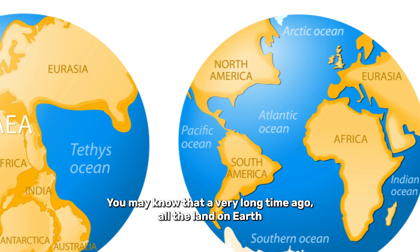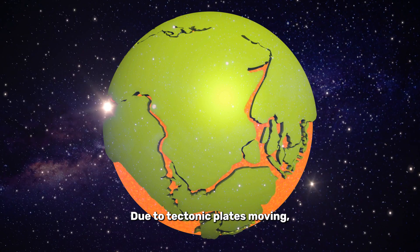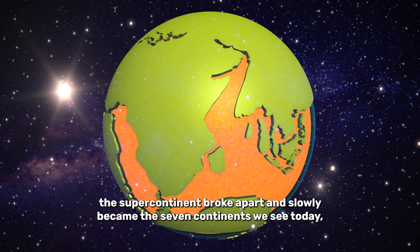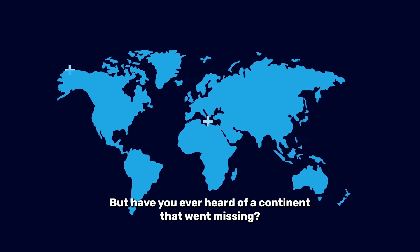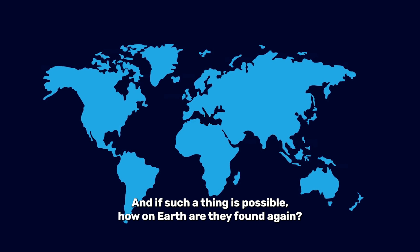You may know that a very long time ago, all the land on Earth was merged into one supercontinent. Due to tectonic plates moving, the supercontinent broke apart and slowly became the seven continents we see today, which are nowhere near each other. But have you ever heard of a continent that went missing? And if such a thing is possible, how on Earth are they found again?